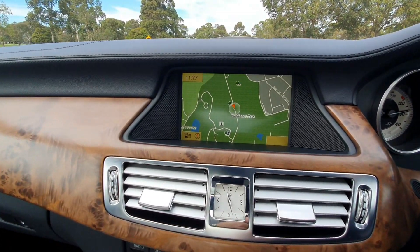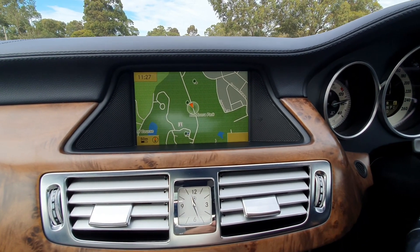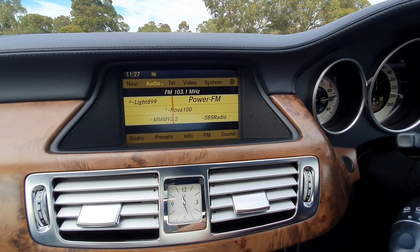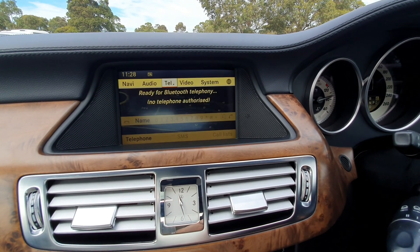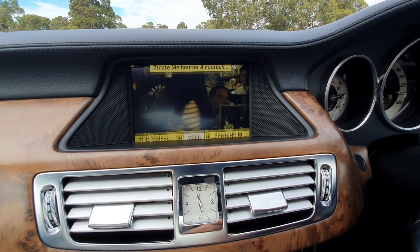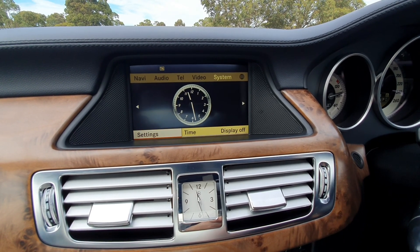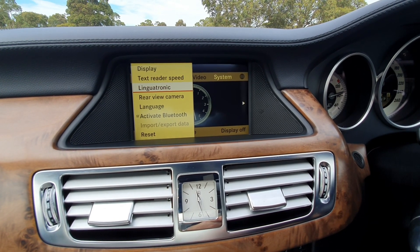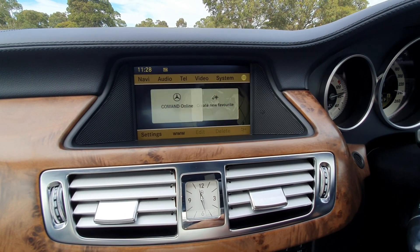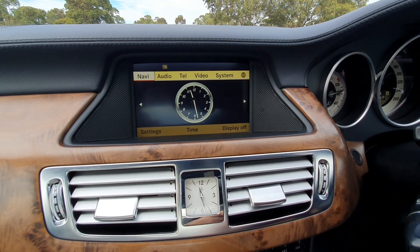As you can see, you've got a full colour screen here — this is the updated model, so it's got all the latest features, and the sat-nav is simply stunning to look at. If we go up, we can select audio, and there you've got all your stations — very easy to control. Telephony, so you can connect your Bluetooth — it's all integrated. And there you've got digital TV; you can see 7Mate playing there. There's a system where you can change the clock and the display, and a host of settings. It does have Linguatronic so you can talk to the car, a rear vision camera, and command online functionality which works with specific phones. You do get a lot of technology even on a 10-year-old car.